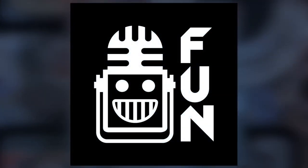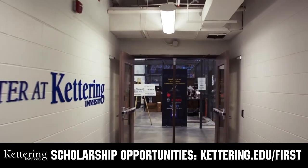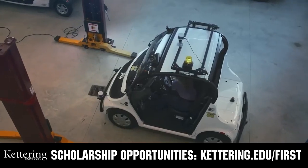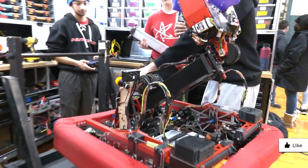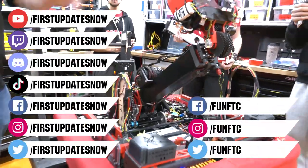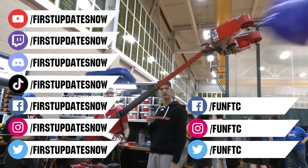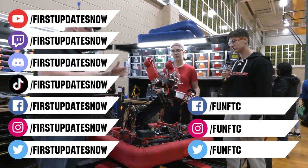This video on First Updates Now is made possible by viewers like you and also the following sponsors. At Kettering University, over 30% of the student population was in high school robotics. These same students have received a portion of over $7 million in first scholarship. Scholarship applications will open in September. Get ready to go pro and get more information at kettering.edu/first. Don't forget to like, subscribe, and ring the bell to stay up to date on our new videos. Keep the conversation going and provide your input to our content. Watch our live shows at twitch.tv/firstupdatesnow. Join our discord at discord.gg/firstupdatesnow. And check out Fun FTC and First Updates Now on Facebook, Instagram, TikTok, and Twitter. We'll see you next time. Bye.